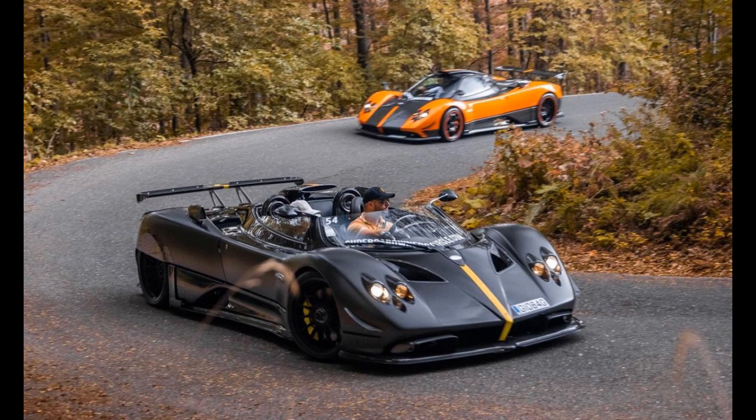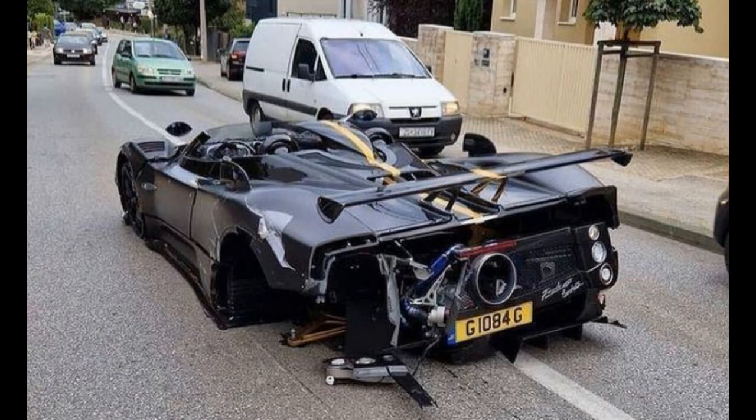Another notable feature of the Pagani Zonda HP Barchetta is its active aerodynamics. The car has adjustable flaps and spoilers that can be adjusted based on driving conditions, providing maximum downforce when needed for better stability and handling.